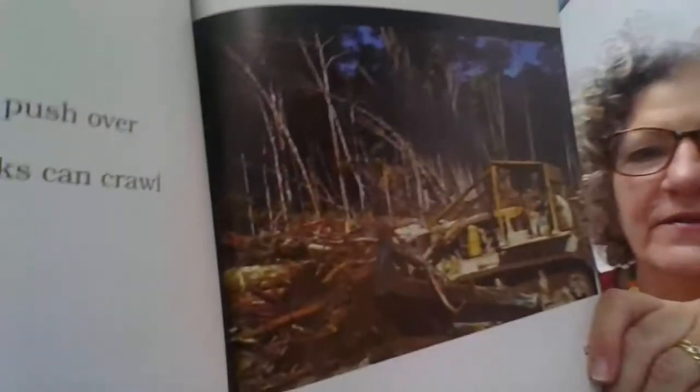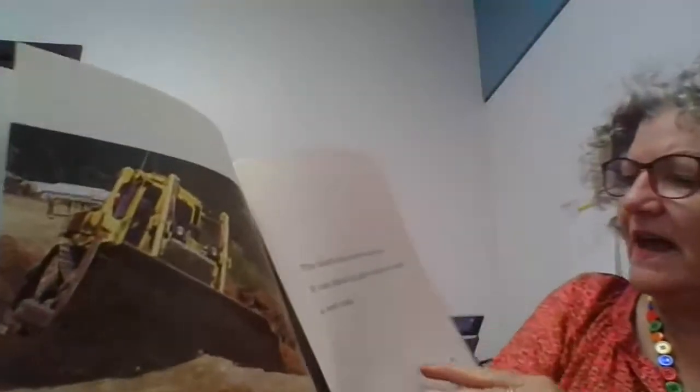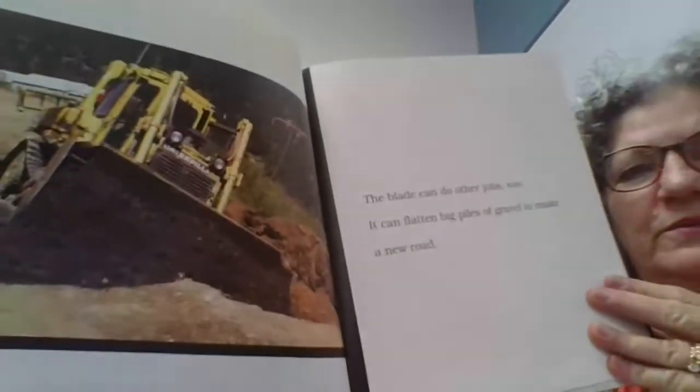Do you see the driver in that machine? He's sitting in the cab. The blade can do other jobs too — it can flatten big piles of gravel to make a new road.